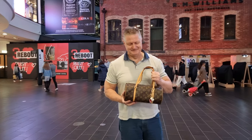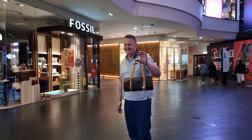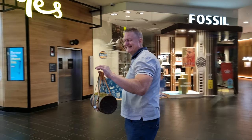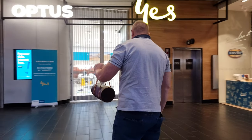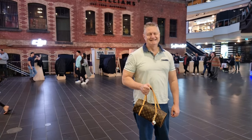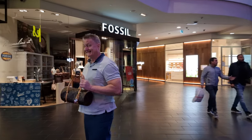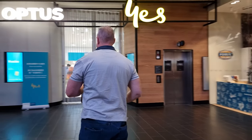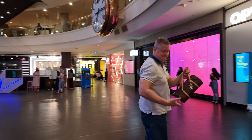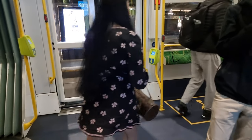Here's Phil modelling my Papillon. Good work, Phil!